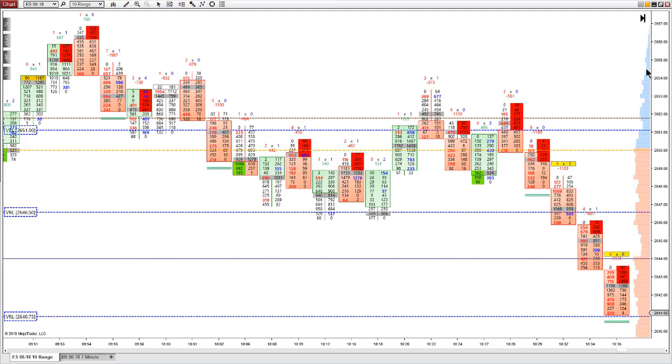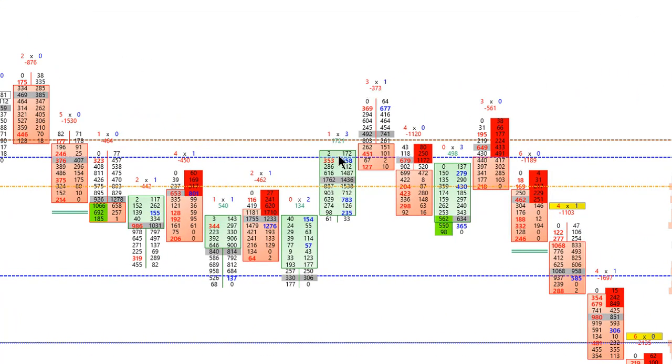We've got a nice lower high, and we're also above value here. This blue area from the volume at price is telling us that price is above value. So this is our shorting opportunity here in the market.